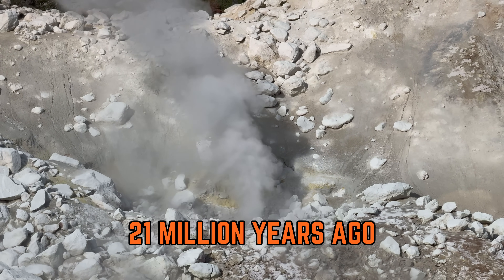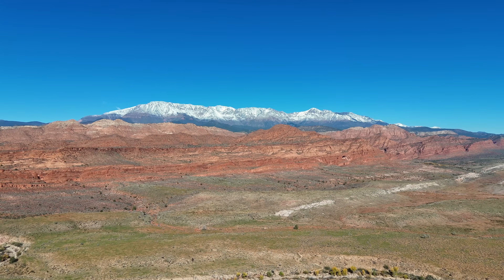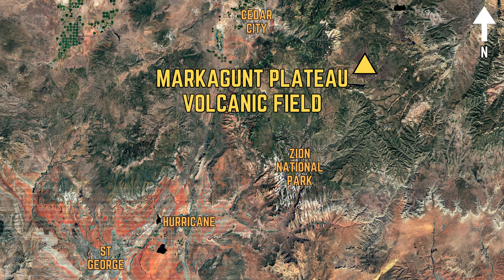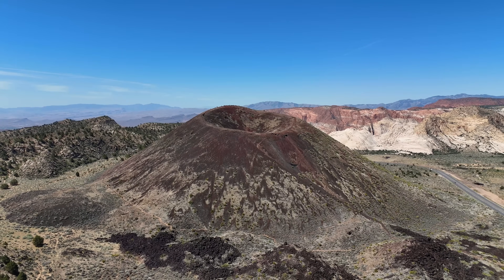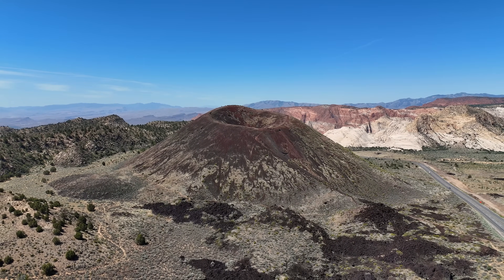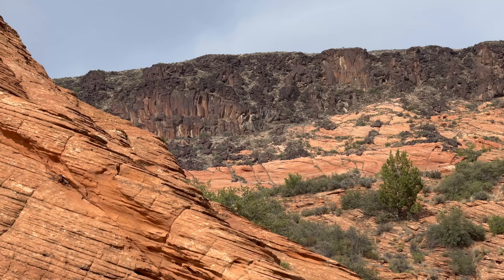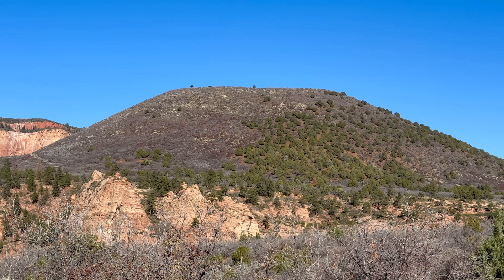Volcanism in the region began 21 million years ago with the formation of the Pine Valley Laccolith, and in fact, volcanism persists to this day. The Santa Clara Volcanic Field, just northwest of St. George, records volcanic activity as recent as 27,000 years ago, and the Markagunt Plateau Volcanic Field, just north of Zion, records volcanic eruptions as young as 975 years old, dating back to 1050 AD. The Santa Clara Volcanic Field is considered dormant, while the Markagunt Plateau is still considered active and likely to produce volcanic eruptions in the future. At Zion, lava flows of basalt and andesite dating back 1.4 million to 100,000 years ago are abundant, and cinder cones are plentiful in the region.